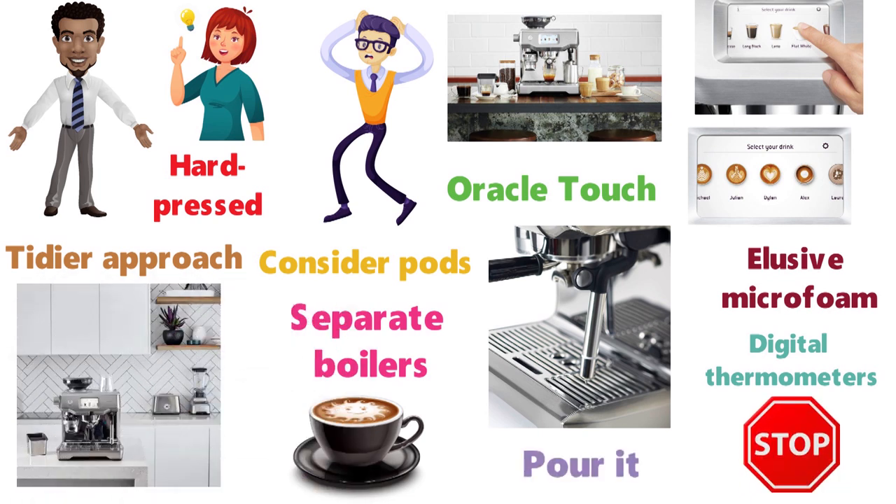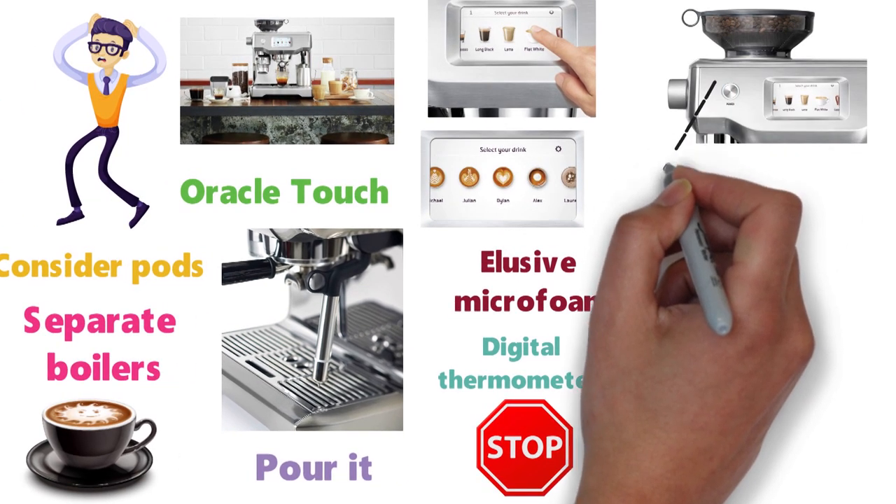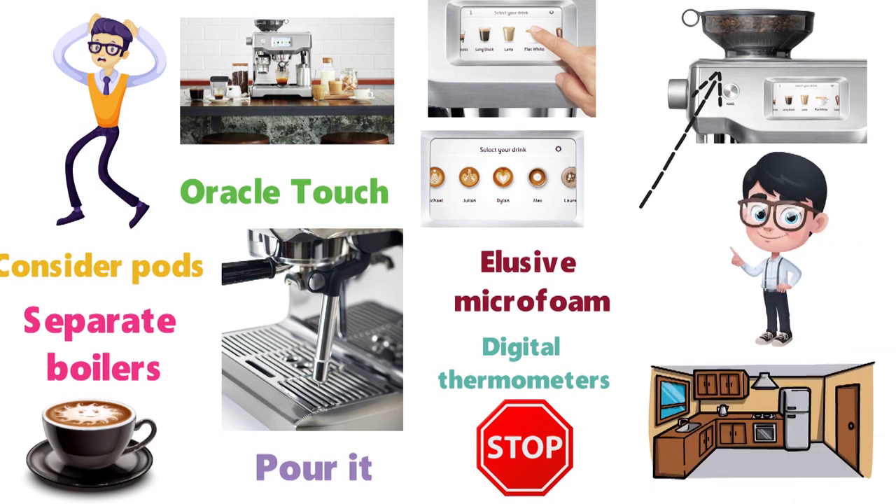Don't consider squeezing this machine in between appliances though. With the hopper on top, it's hard to fit the Oracle Touch onto kitchen surfaces if there's shelving above, so properly measure out where it could fit if you're considering purchasing, or you're going to have a lot of kitchen to rearrange.